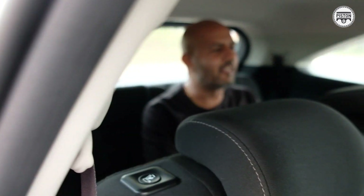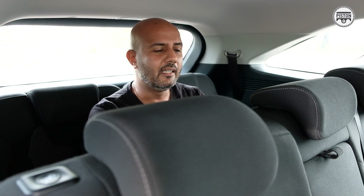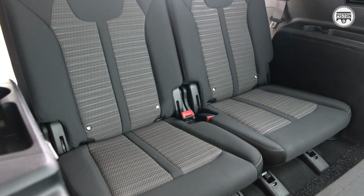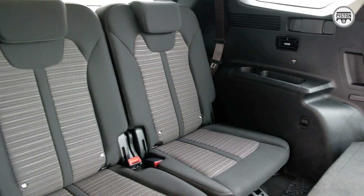Hey guys, I know what you're thinking — what am I doing in the third row of this enormous family SUV? Well, it's not always that I do this, but it's actually a really comfortable place to be. I wouldn't want to spend too many hours back here or share this space with anybody else, because I'm sitting with my legs wide open. But if I had to, I think I could, and that's the beauty of the new Kia Sorento — its spaciousness and functionality.